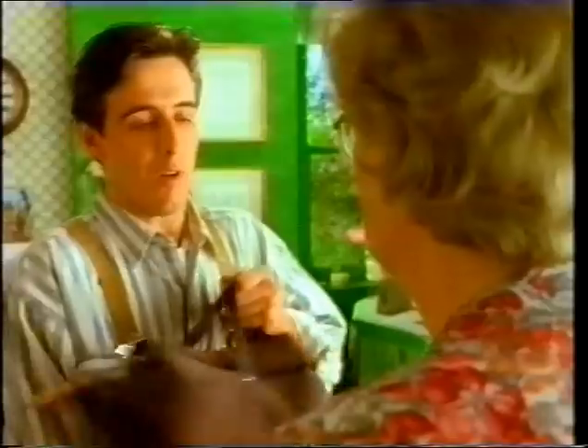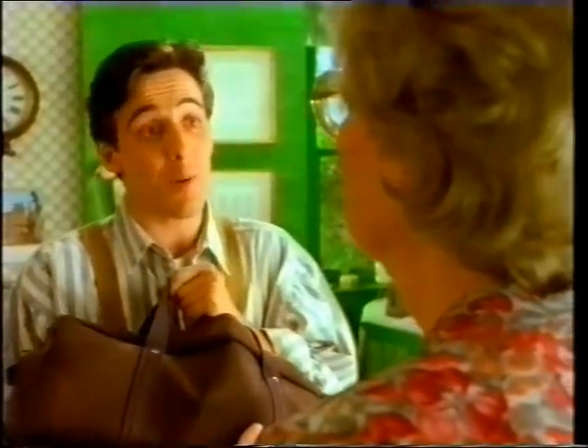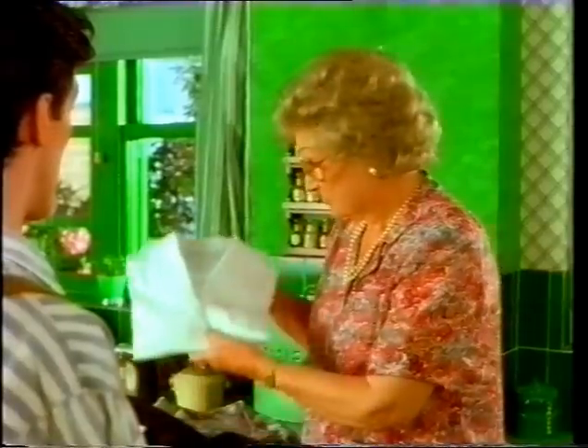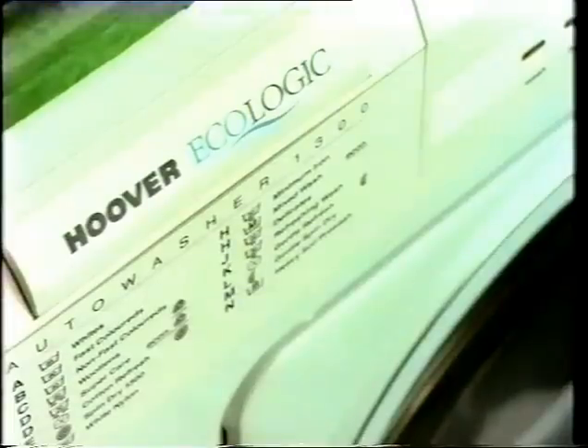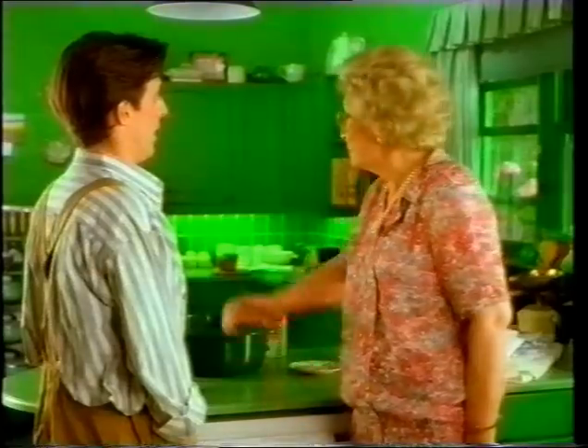Oh, the Hoover Ecologic 1300. So you took my advice and bought one? Don't you like it? Yes. Beautifully clean, look. But it's white. You told me it was green. Why do you think I redecorated my entire kitchen?